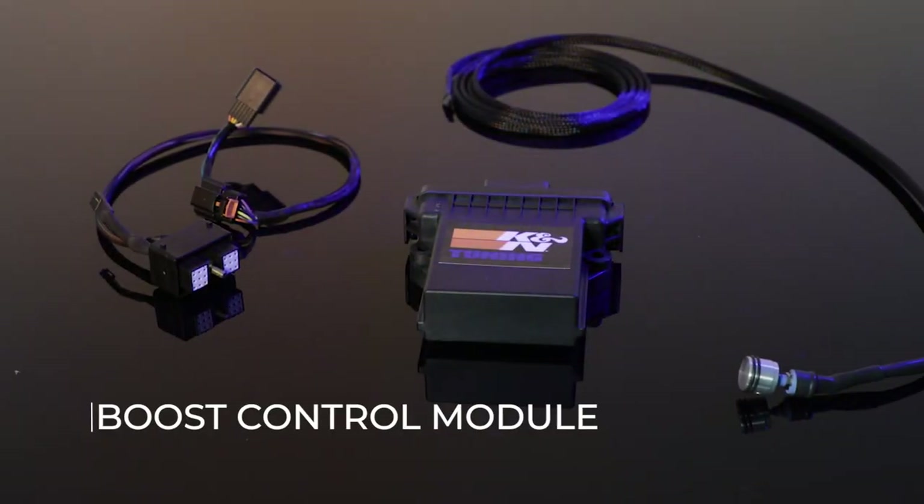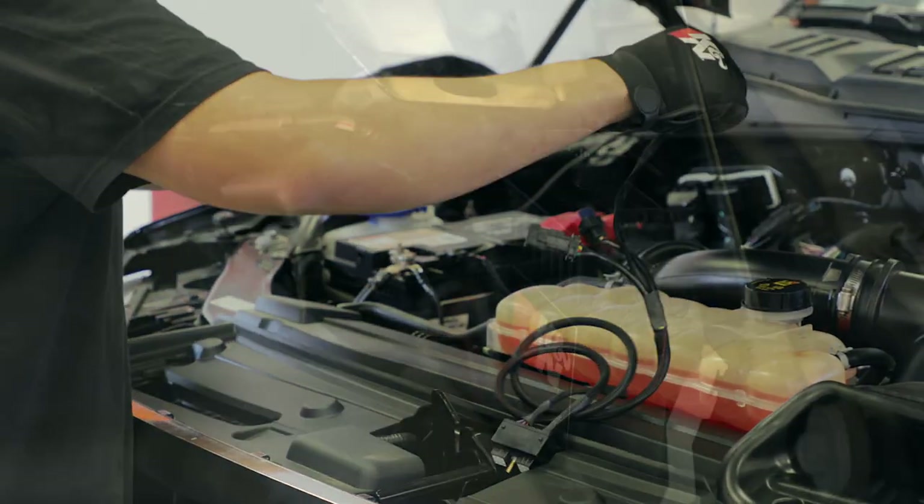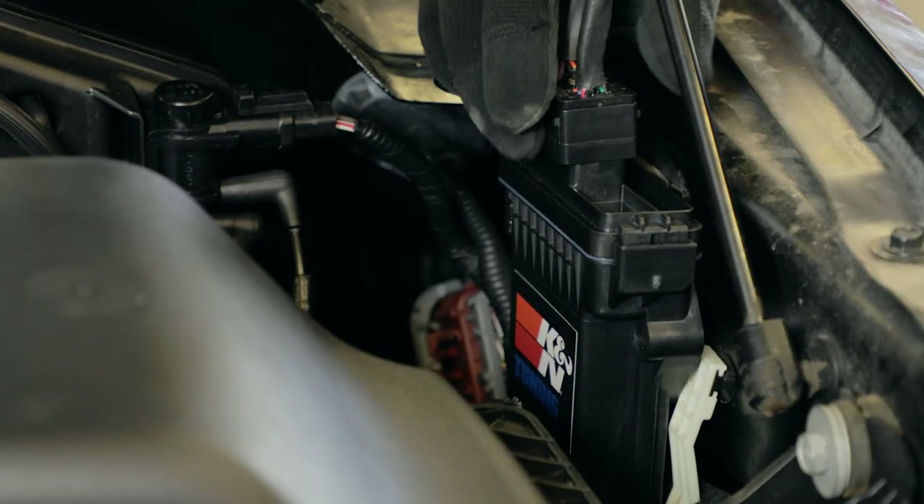With the increasing amount of vehicles utilizing boosted applications, K&N saw a need to develop a device that would increase performance for these applications. The boost control module is an electronic device that plugs in line between the ECU and the factory wastegate.